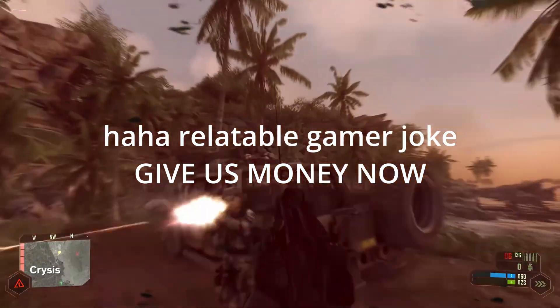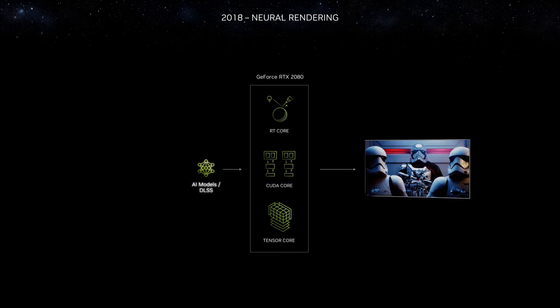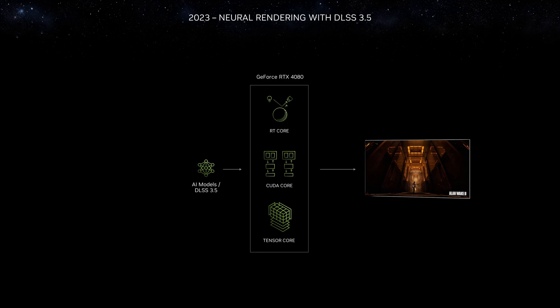It proved it could certainly run Crysis. RTX. DLSS 3.5.